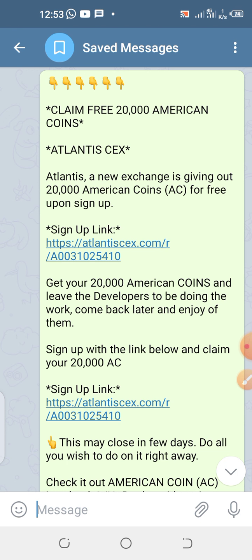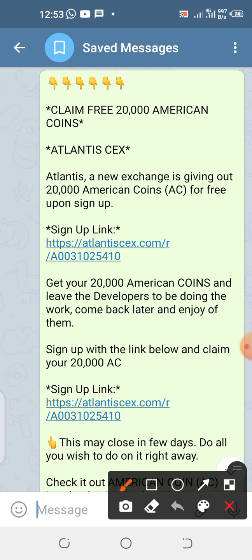Hello guys, you're welcome. My name is CJ Manuel. In this video, we shall be talking about how to claim free 20,000 American coins — 20,000 American coins.